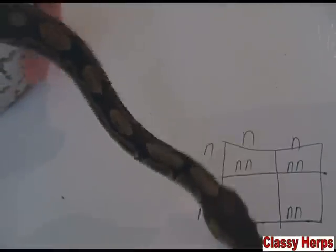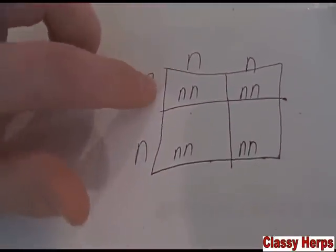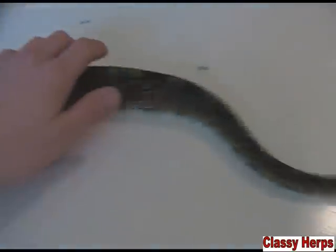So now I'm just going to try to quickly explain to you how all this works and how you know what you're going to get. I'm going to do my best to explain how genetics work. What I've drawn out here is a Punnett square. The N stands for normal — just what they look like in the wild, no mutation genes.